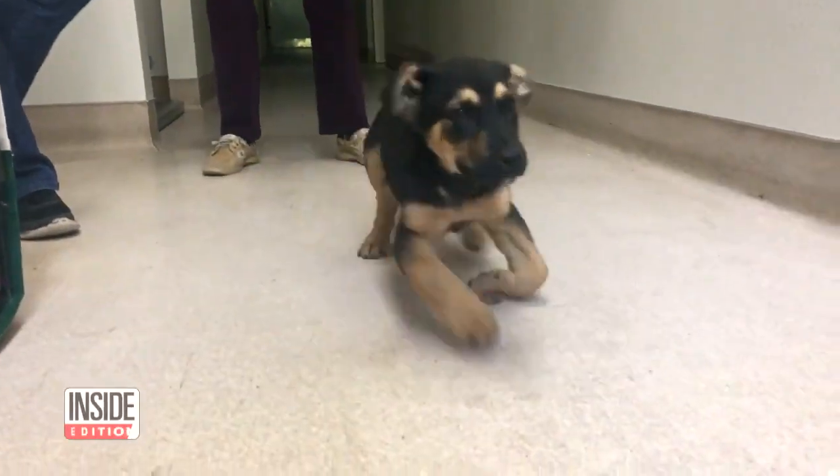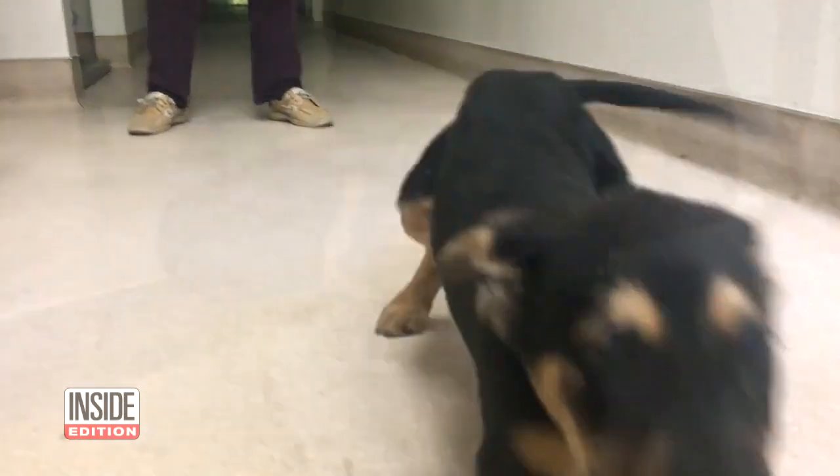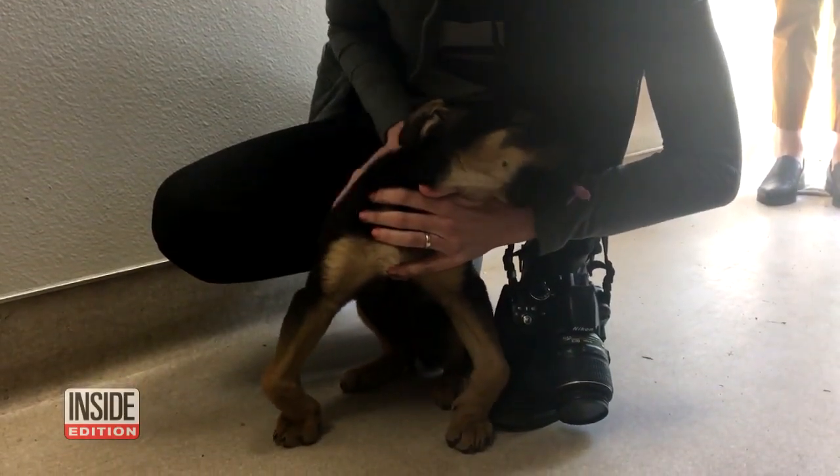Come here, sweetie. Look at this adorable puppy struggling to walk, bow-legged. His name is Antilles, and he's an orphan.